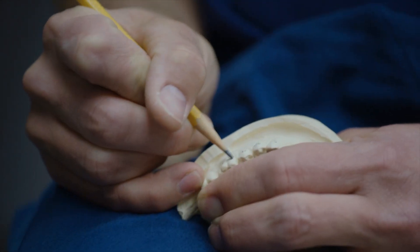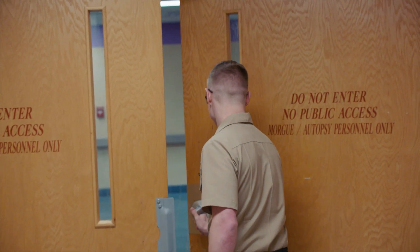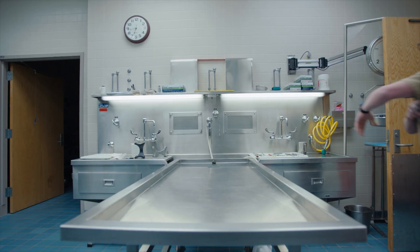We also do forensic dentistry within the Navy, so if anyone needs a post-mortem dental exam for potential ID, we're the people that they call.